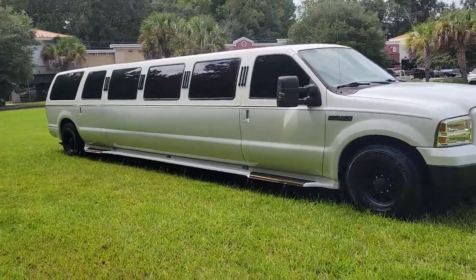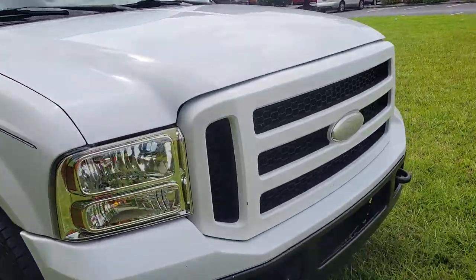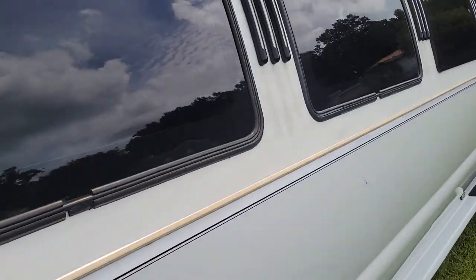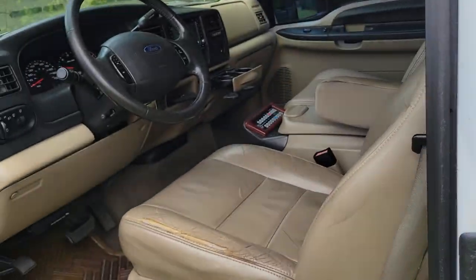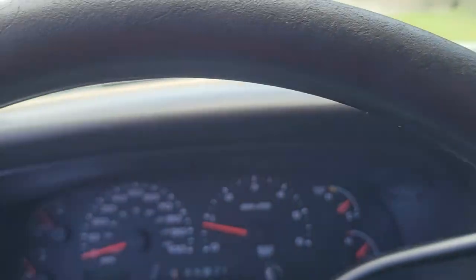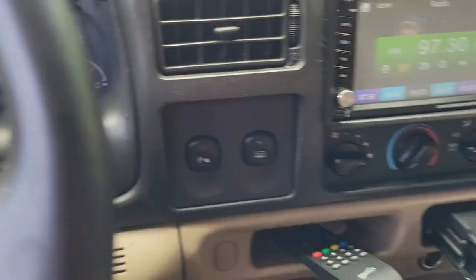This is a 2005 Ford Excursion. It's already running and it's very quiet. It does have the V10 which is very powerful for what this can do. These usually have either the V10 or the 5.4 — this of course has the bigger V10 engine, plenty of power. 188,000 on the mileage, not bad at all for a 2005.